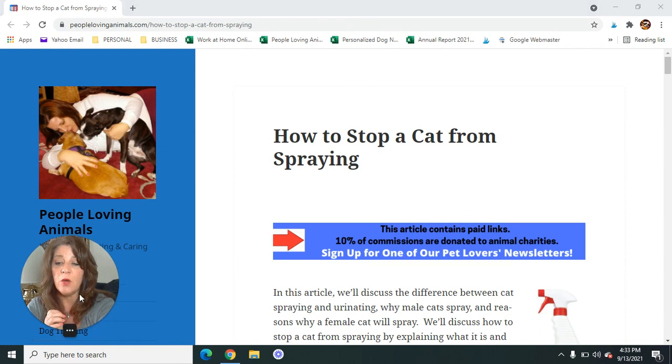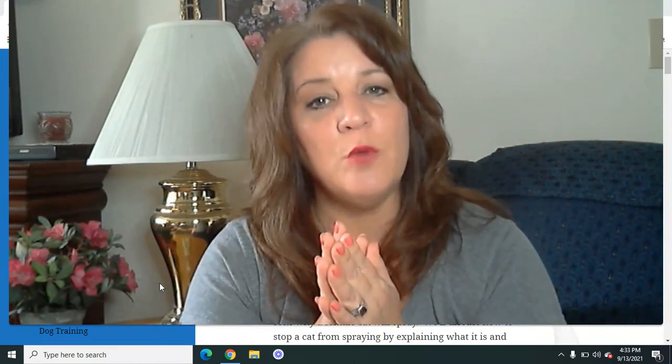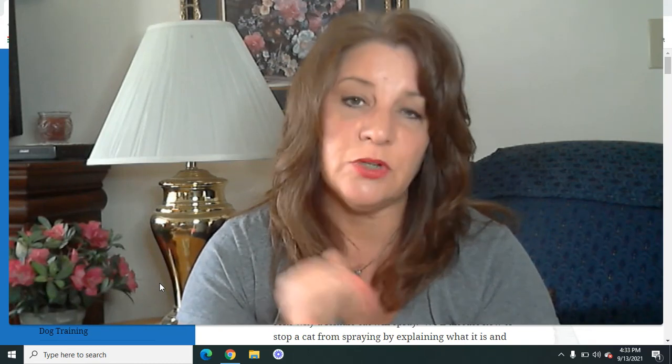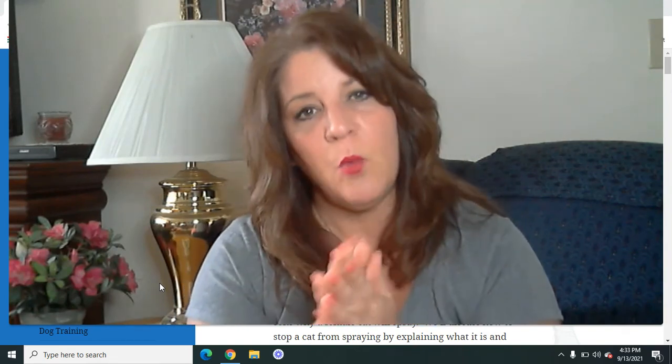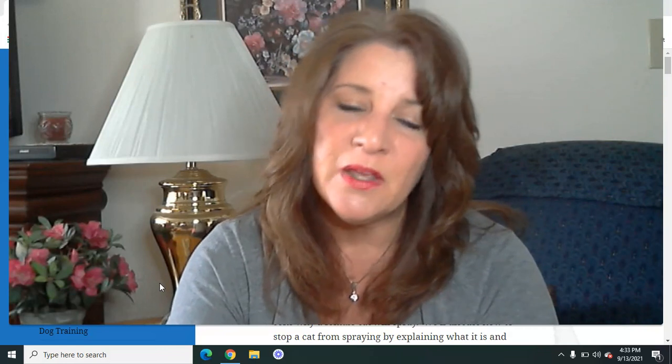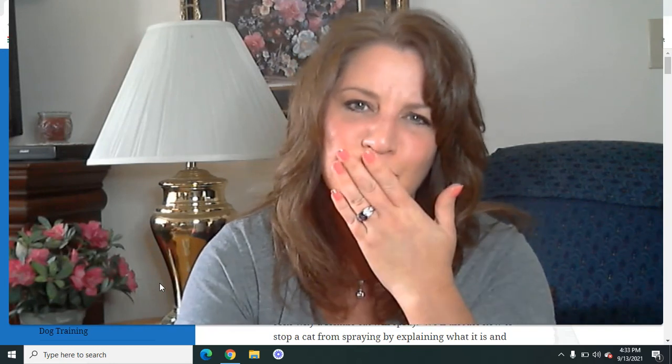I want to thank you so much for tuning in and watching today's video. I hope that this has helped. Please go ahead and like the video, subscribe if you like this sort of content, share this video with other people, and sign up in the description box to be on the cat lovers email list — you'll get a free gift and emails to help you with your cat about once a week from PeopleLovingAnimals.com. Please feel free to comment and let me know how you make out. My name is Debra and my website is PeopleLovingAnimals.com. Thanks again, bye-bye.